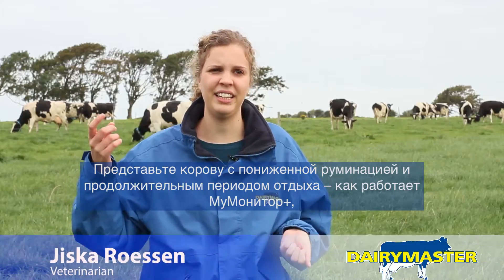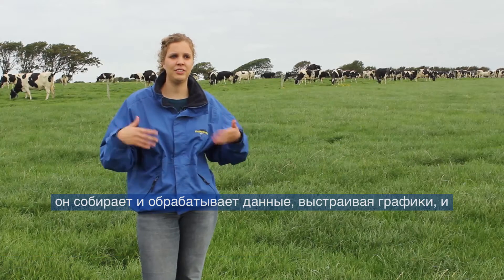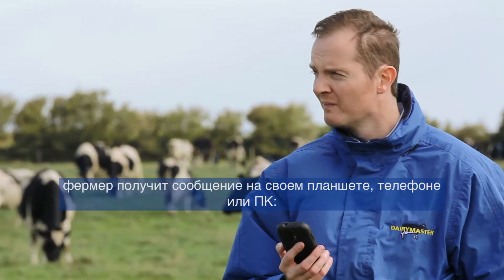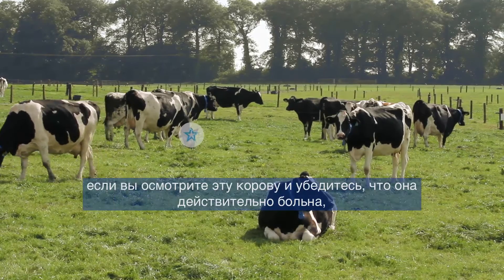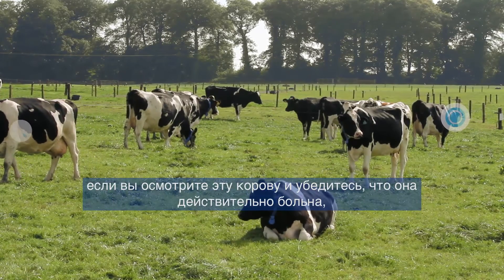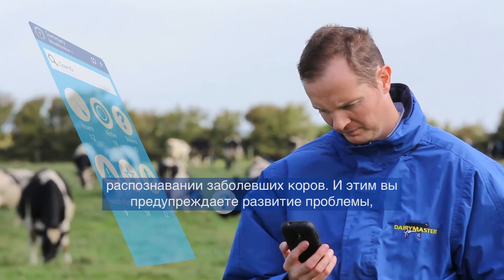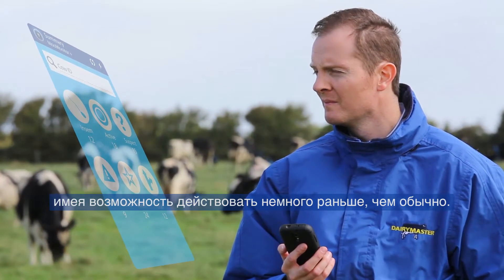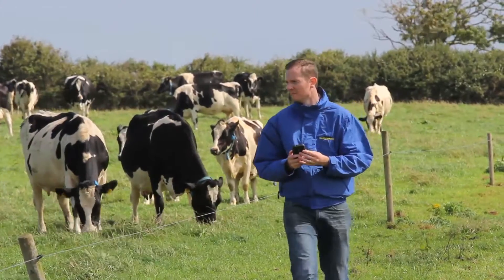There might be low rumination or high resting, and what the Moo Monitor Plus does is measure it and plot it down. If the farmer sets his adjustments, it will push out an alert and you will see something on your app, your phone, or your PC saying this cow has a health alert. If you go out and see that this cow is not really herself, the Moo Monitor Plus is a great help in finding out which cows are not doing as well as they should be — so you're walking ahead of problems instead of running after them, and you may be able to intervene a little bit quicker.